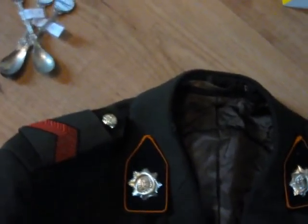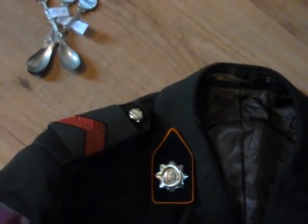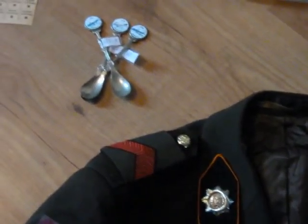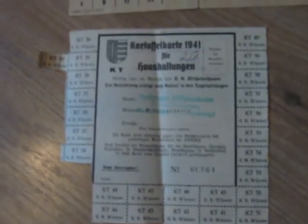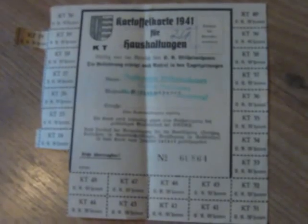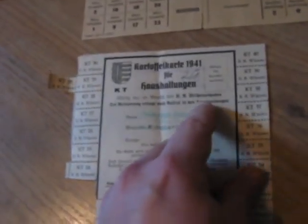I've been collecting since I was 12, so that's already 20 years of collecting — and this is my first one, which gives you an estimate of how difficult it is to obtain. This one I got from eBay Germany. It's a German document from 1941 called a Kartoffelkarte — a ration card for potatoes, issued for Wilhelmshaven in the year 1941.